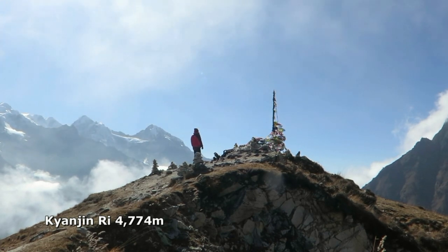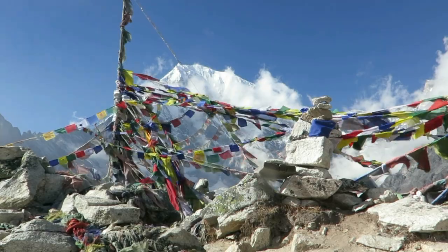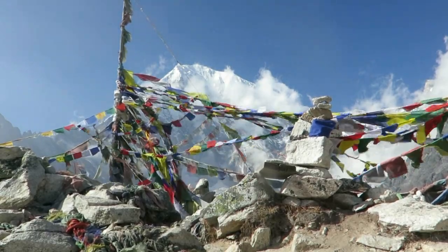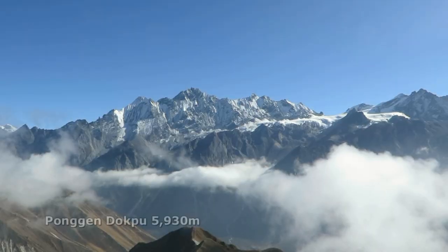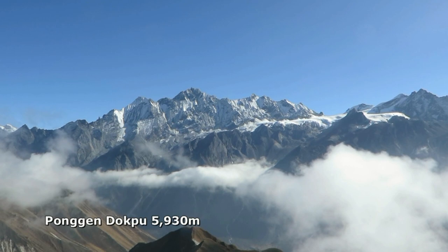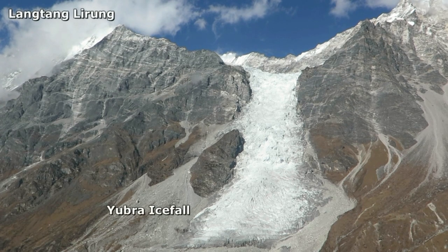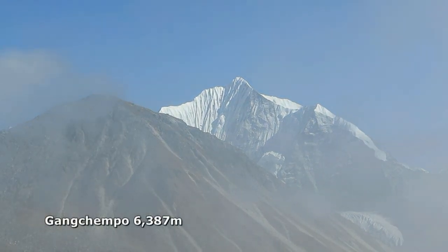During the afternoon, cloud and mist can develop which obscures the views. The summit is adorned with layers of prayer flags, offering vivid colour and stark contrast to the bleak yet majestic surroundings. Wonderful views abound in all directions — 360 degrees. Pongen Dopku dominates the southern aspect. To the north-west is Langtang Lirung, over 7,000 metres, and the Yubra Icefall. Then to the south-east is the slender and aesthetic Gangchenpo, with all its flutings.